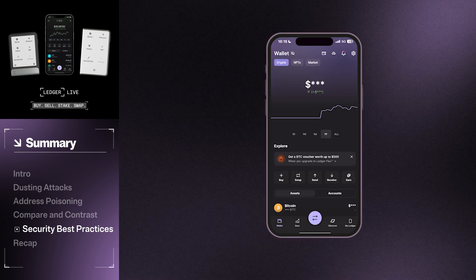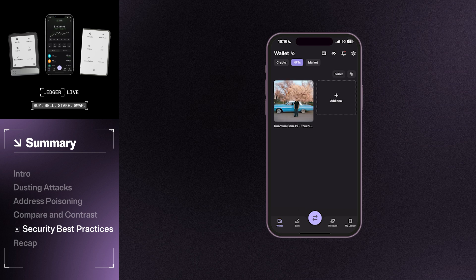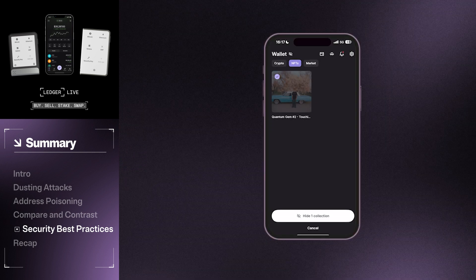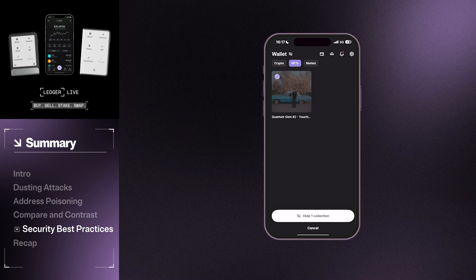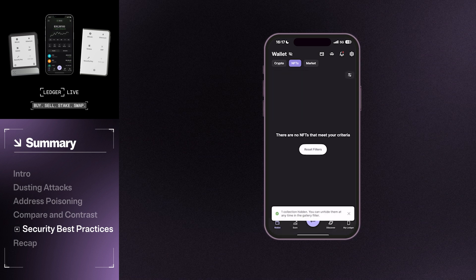To do this, open the Ledger Live app on your phone and go to the account that holds the NFT you wish to hide. Long press on the NFT's icon, and a pop-up will appear to hide collection. Tap Confirm, and the NFT will be hidden from your Ledger Live portfolio.